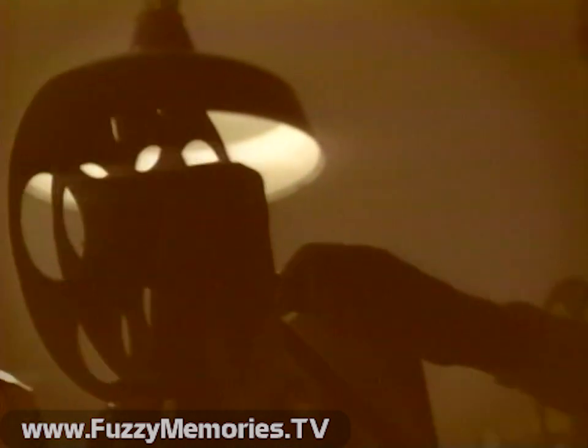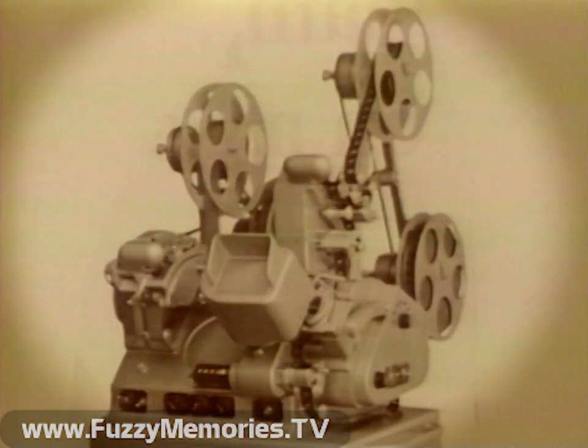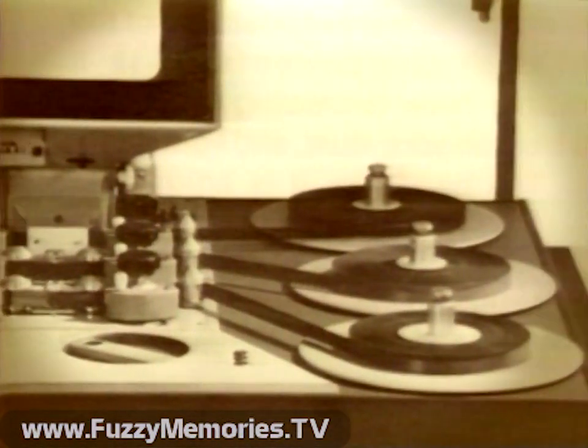In the beginning, there was film, then what was known as the cutting table. There were many attempts to find a better way, but the editing of film remained a mechanical procedure.